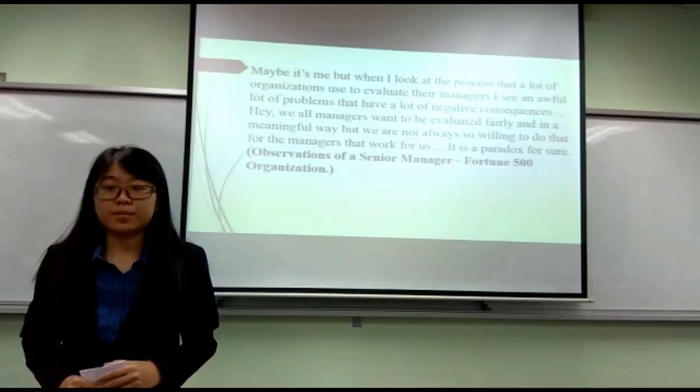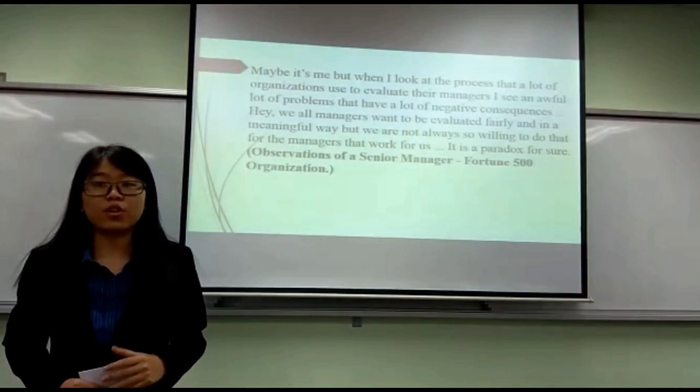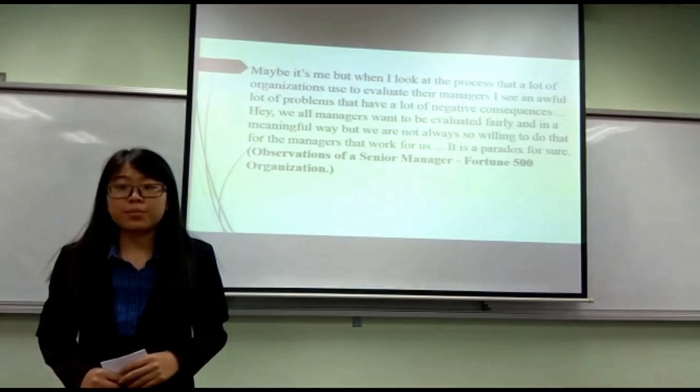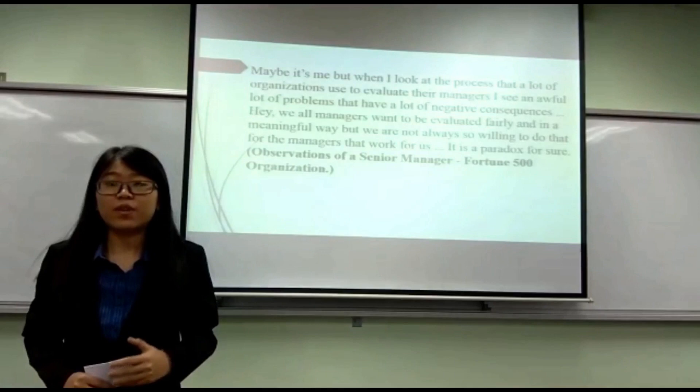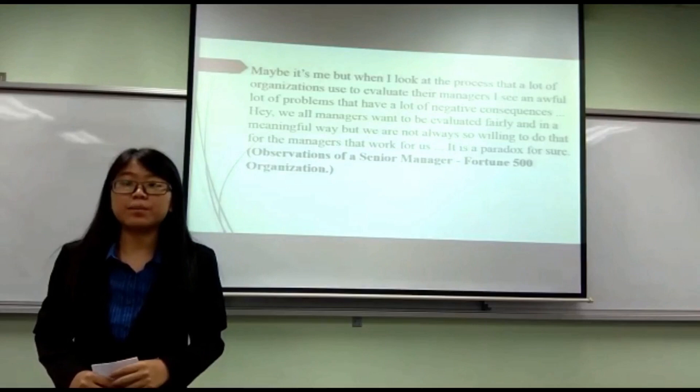So we investigate why the performance management system fails. The performance management system is the most effective tool of any organisation to measure the performance standards of employees. The performance appraisal process is the part of the management system where a manager evaluates the performance, productivity, profitability, and economic performance of any employee. Performance management system is one of the most important aspects of an organisation.